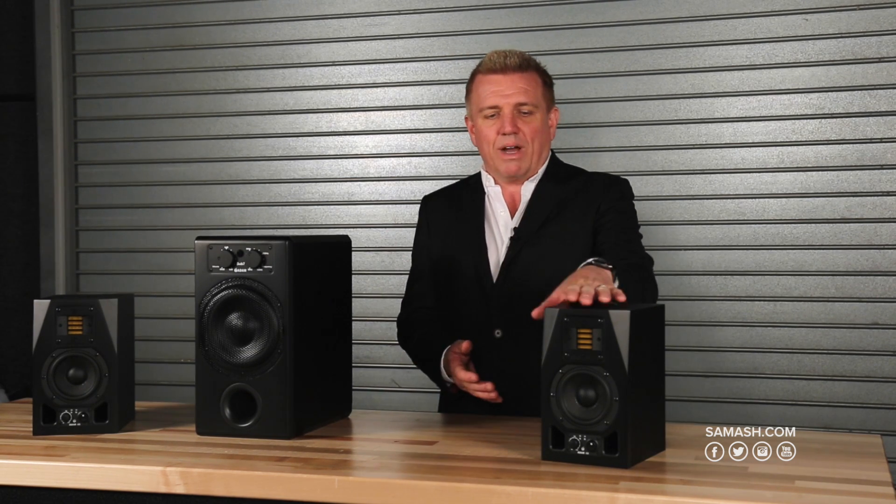The reason a lot of people use subwoofers, I think, is for the wrong reason. As a recording engineer myself, I'm very interested in low-end information — what's going on below what my near-field or close-field monitors can represent.